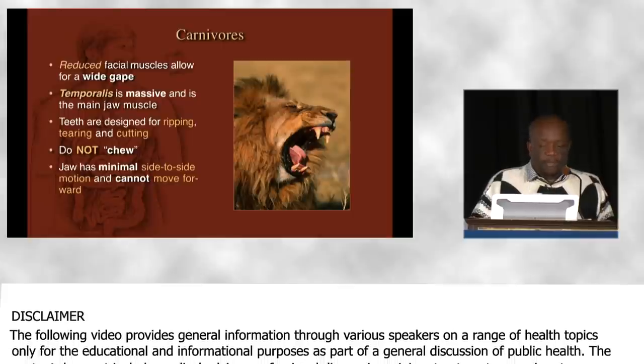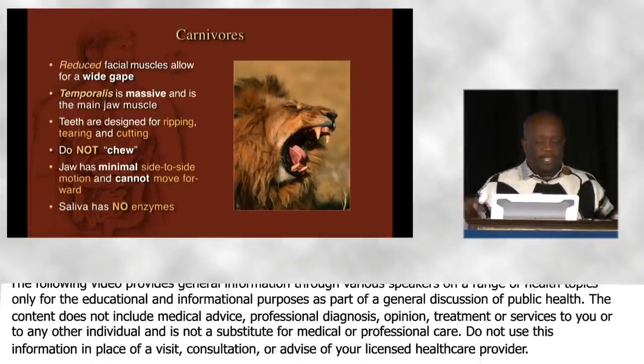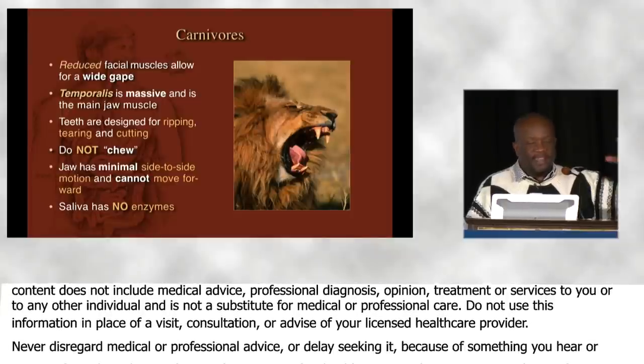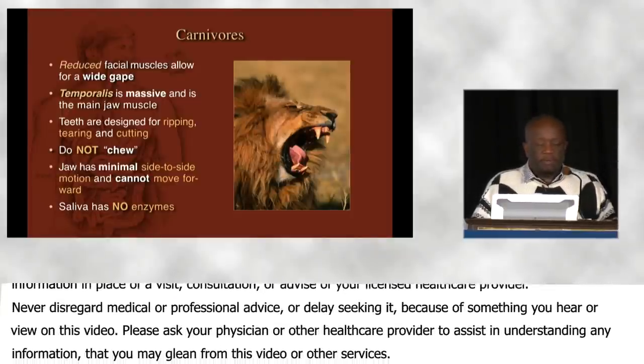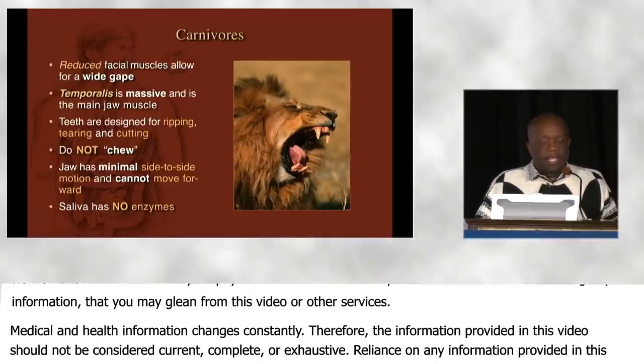The major muscle operating the lower jaw is the temporalis muscle, which sits on the top of their head. When you pet your dog or your cat, you're actually petting their temporalis muscle. Their teeth are designed for ripping, tearing, and cutting.